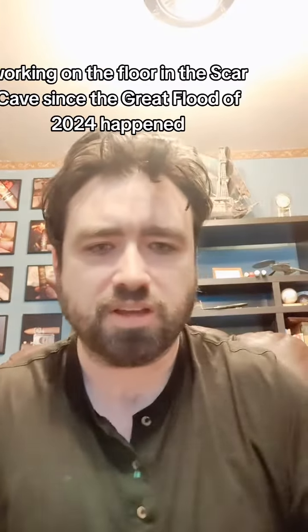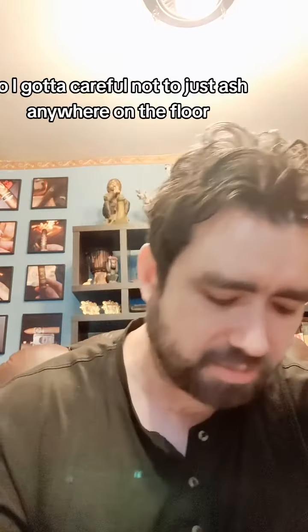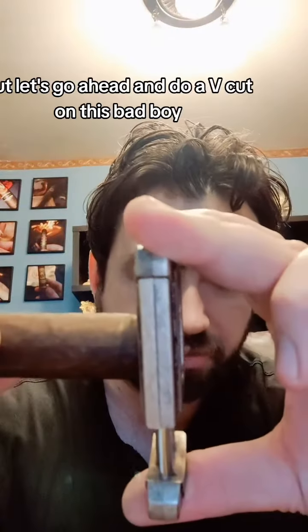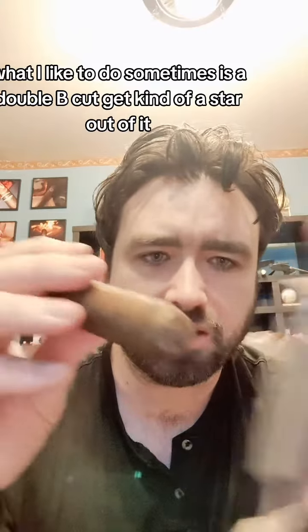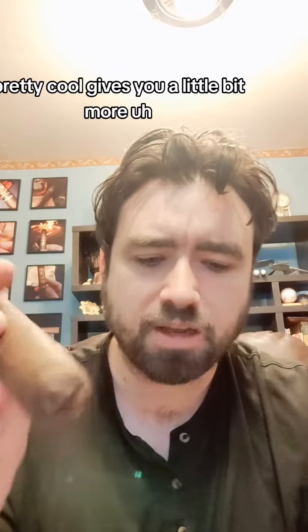I'm working on the floor in the cigar cave since the great flood of 2024 happened, so I gotta be careful not to ash anywhere on the floor. Let's go ahead and do a V-cut on this bad boy. What I like to do sometimes is a double V-cut and get kind of a star out of it — pretty cool, gives you a little bit more draw.